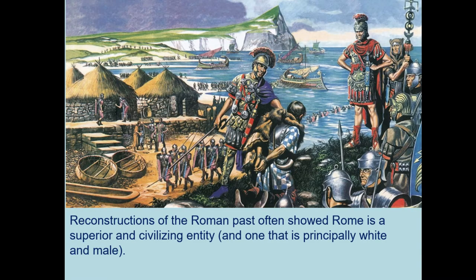Reconstructions, though, are also ideological statements that represent particular views of the past. In relation to Roman Britain and other interpretations of the past, they often show Rome as a superior and civilising entity, and predominantly one that is white and male. These have risks associated with them in that very vague ideas can become quite canonical through the solidity of these types of reconstructions.